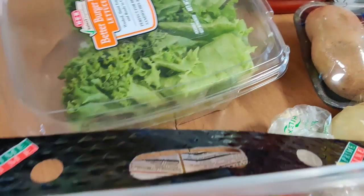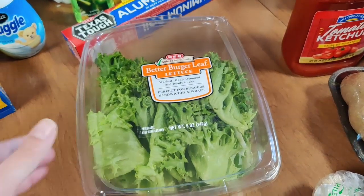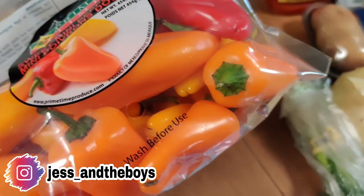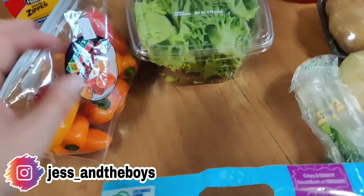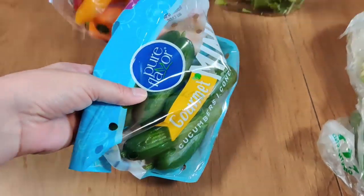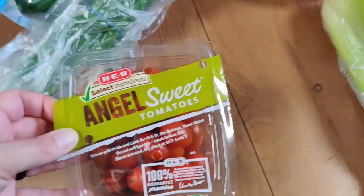For produce, we grabbed some lettuce — I always like getting the lettuce in this pack because it stays fresher for so much longer. I grabbed some of these sweet peppers; the boys love to snack on these and I do too, and I might even use them for some recipes. They also like to snack on these baby cucumbers, and I like to turn them into cucumber salad. I grabbed some green onions and some celery for our nachos.